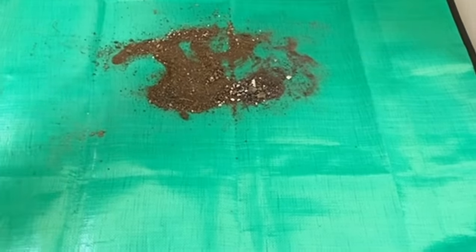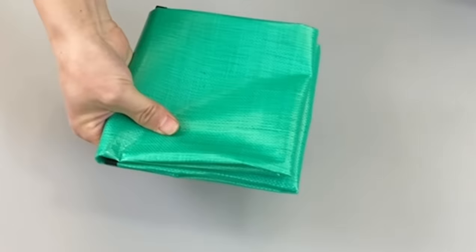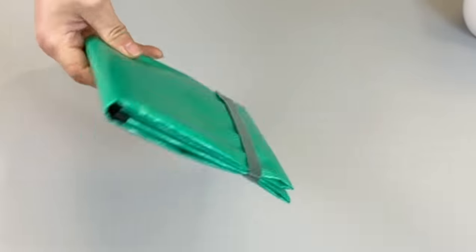Once your gardening task is complete, the soil easily pours back into the container, minimizing waste and mess. The included velcro strap secures the mat for compact storage so you can take it to your next gardening party.